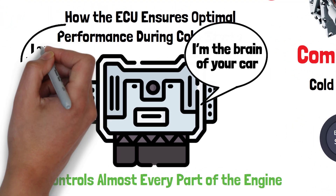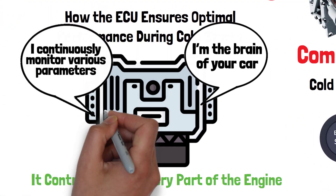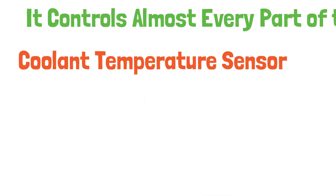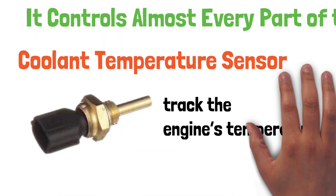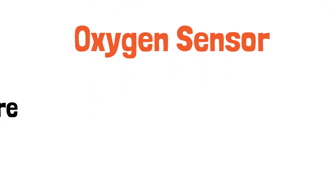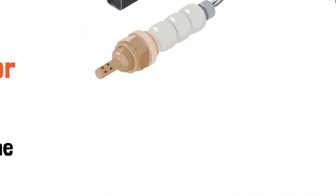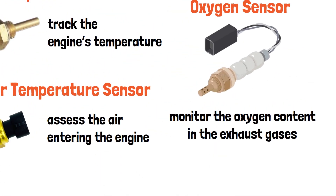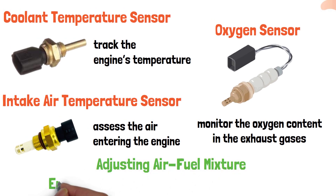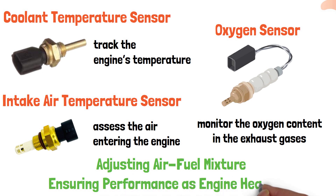As the engine starts to warm up, the ECU continuously monitors various parameters using sensors such as the coolant temperature sensor to track the engine's temperature, the intake air temperature sensor to assess the air entering the engine, and the oxygen sensor to monitor the oxygen content in the exhaust gases. These sensors provide real-time data to the ECU, allowing it to adjust the air-fuel mixture and other engine parameters to ensure optimal performance as the engine heats up.